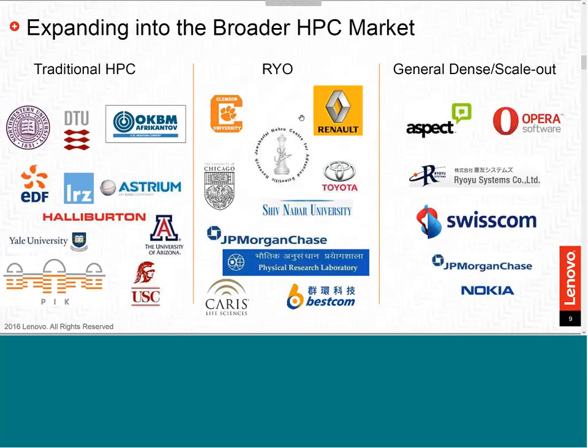This list represents just a handful of clients we have been engaged with after the transition from IBM. We're continuing to see new growth in other areas, and this is an example of the broad HPC market segment, touching traditional HPC, roll-your-own, and general scale-out HPC.